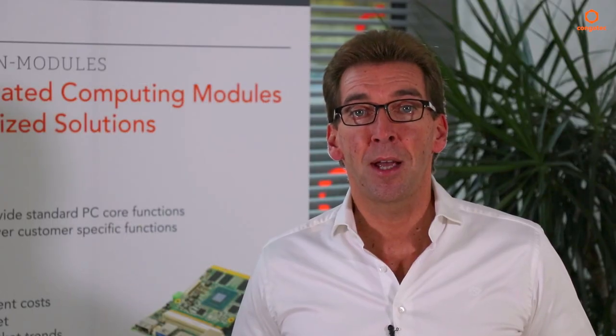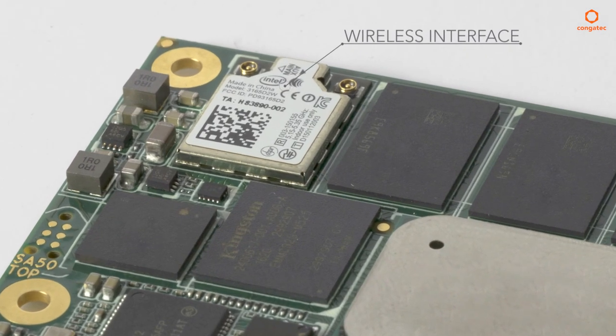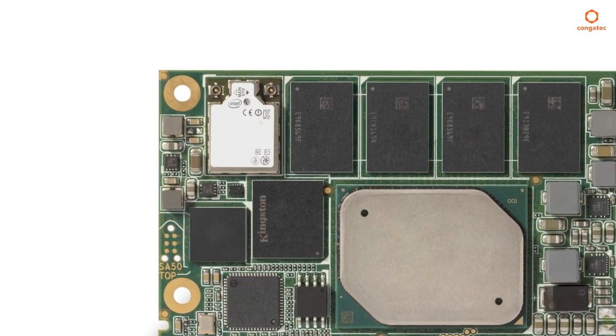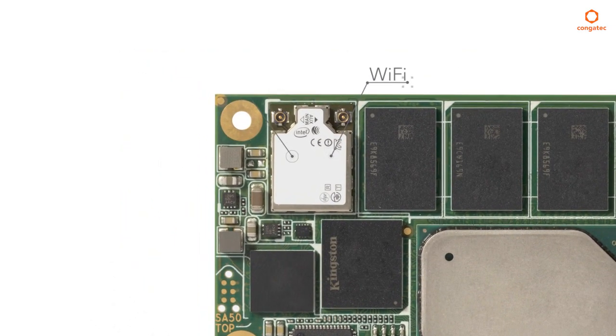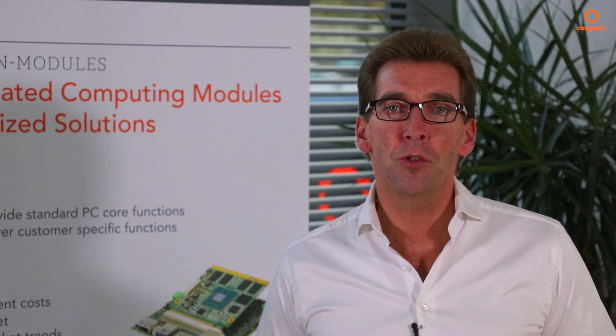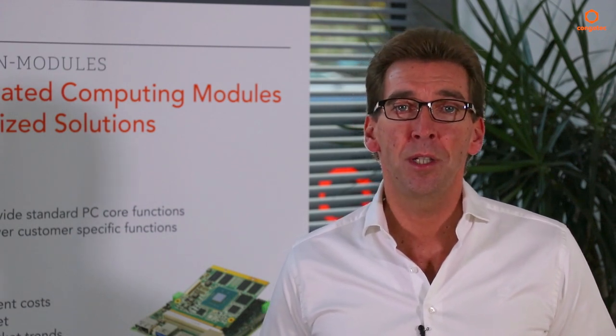And here's an interesting fact: the credit card size SMART 2.0 offers wireless interfaces as an option. On our first Intel Atom-based module, we have implemented Wi-Fi, Bluetooth Low Energy, and NFC interface options directly on the module. That is a tremendous benefit for all the manifold applications where distributed wireless sensors, actors, and other devices need a local IoT gateway.